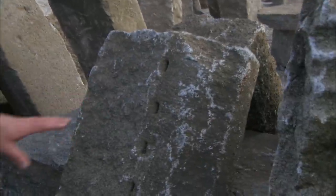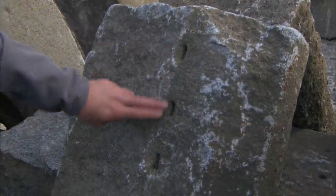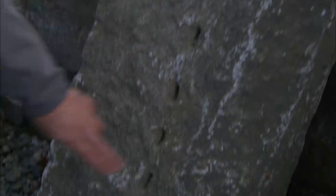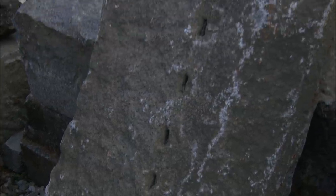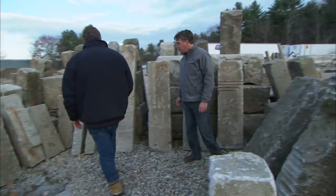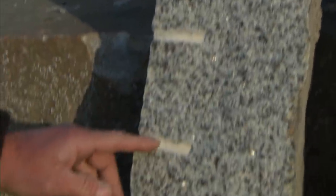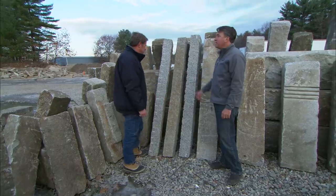A lot of old granite you have here — what can you tell me about this piece? Well, Roger, what's interesting is this piece actually helps us date when this stone was worked. If you look at all these chisel marks and wedge marks, this technology was employed in the 1800s to 1870s. After that, the technology changed. Over here, this is what we do now — we drill a hole with a hammer drill, feathers and wedges, and split it off. Here you split a new piece off of an old block. That's exactly right.